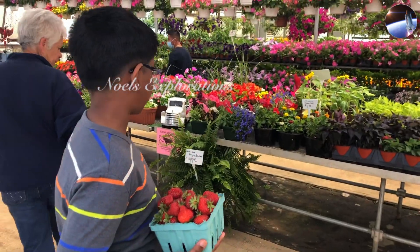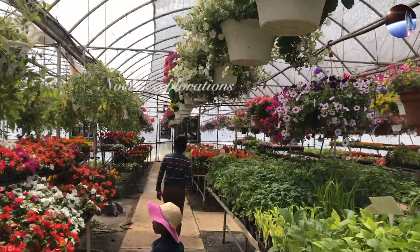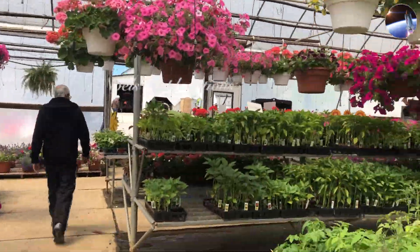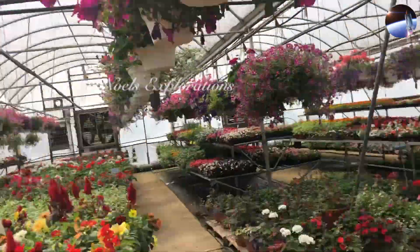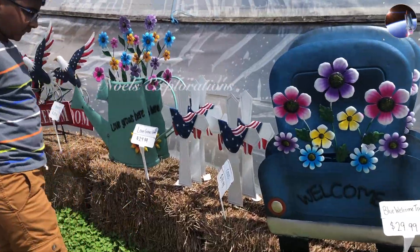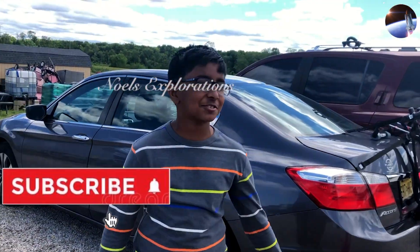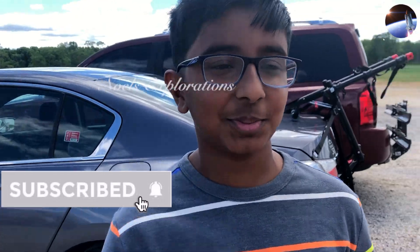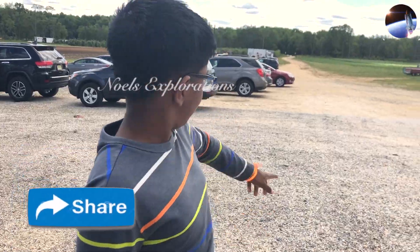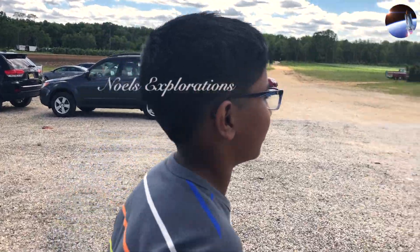It's generally colorful, as flowers are. These are the flowers that we eventually — after approximately 15 minutes of decision — bought from the greenhouse. Over there, there seems to be like a small farm sort of set up. Let's go check out what it is.